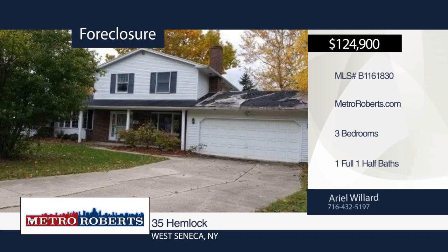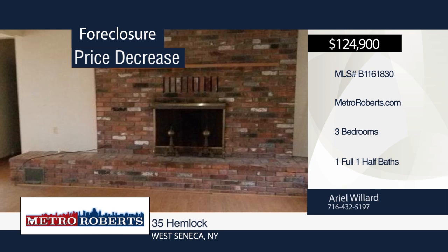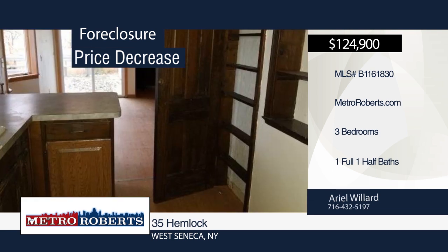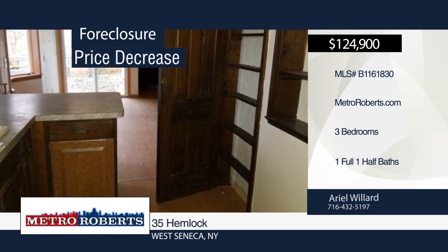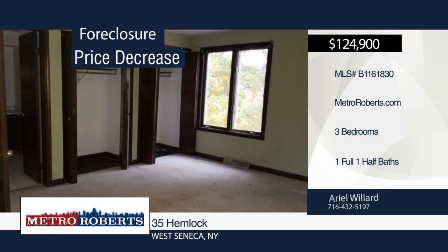Location, location, location. Check out this West Seneca home with three bedrooms and one-and-a-half baths, located within the Orchard Park School District. This house is in need of work — bring your creativity and make this house your dream home. Explore the possibilities in person when you contact Ariel Willard.